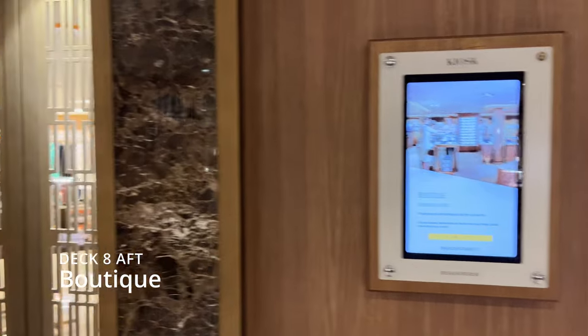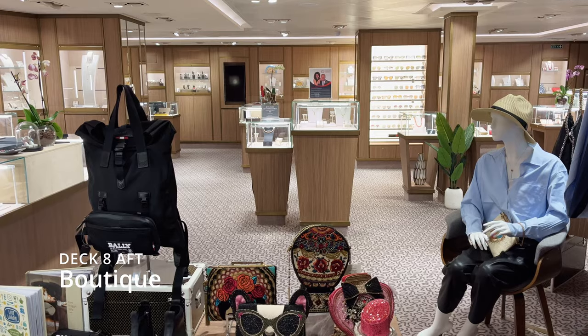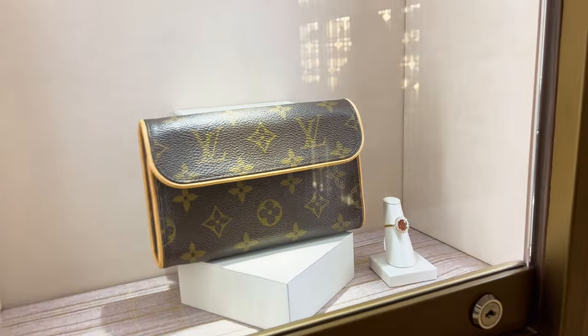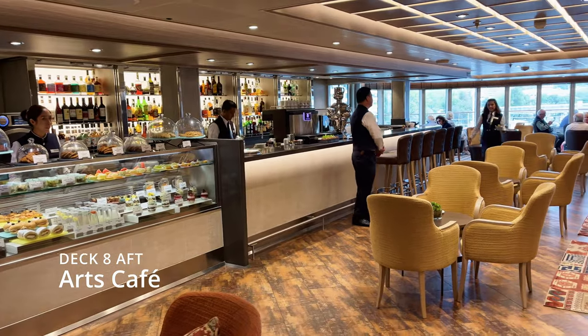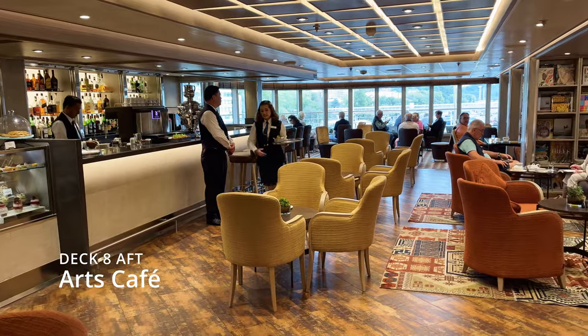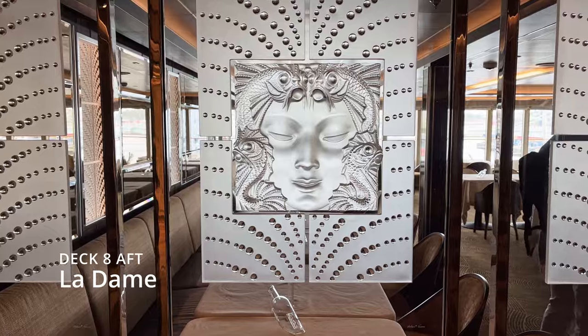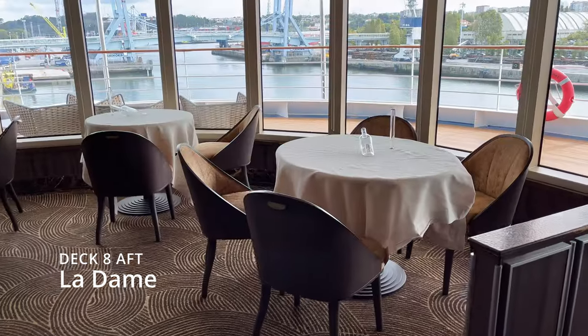On board the Silver Moon there are boutiques with products from the most prestigious brands. Arts Café was one of my favorite places — in this café you could be trying sweets all day long. Next to it is La Dame, an exclusive French cuisine restaurant.